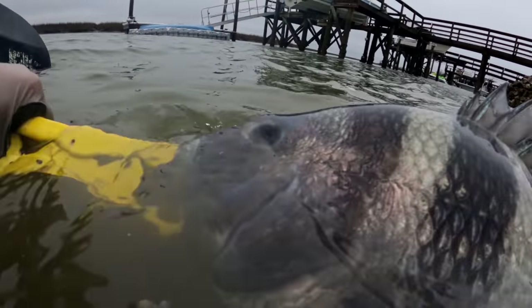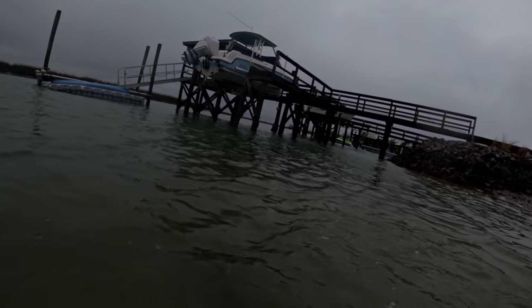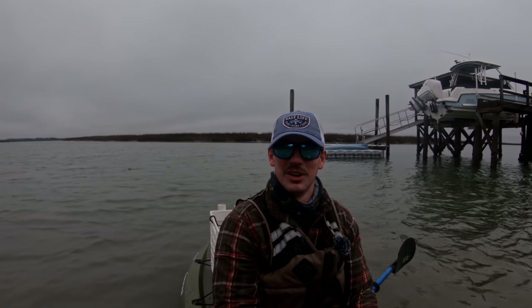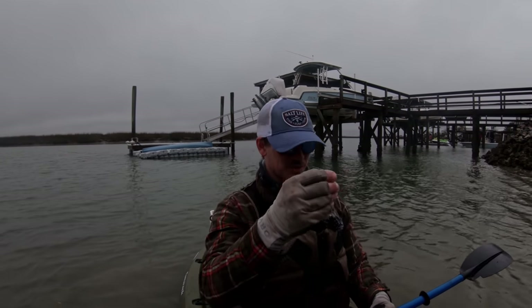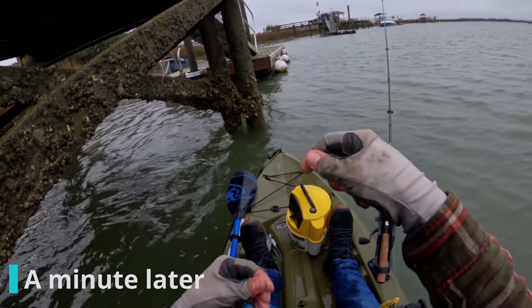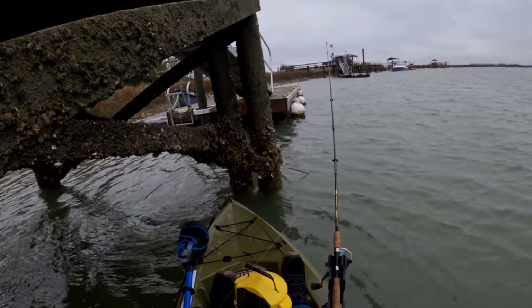He seems to be doing okay here. There he goes — wow. I'm still shaking from that. That was unbelievable. Kind of at a loss for words. Split shot rig works. This rod works. This is the rig right here — haven't changed it. Single 1/12-ounce split shot over a size one mosquito hook. I'm about to drop back down on the exact same piling. It's not even that deep here, maybe eight feet.